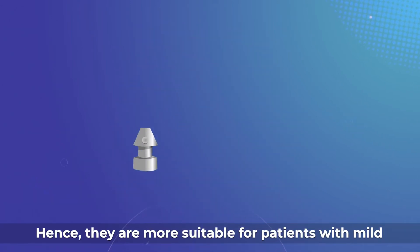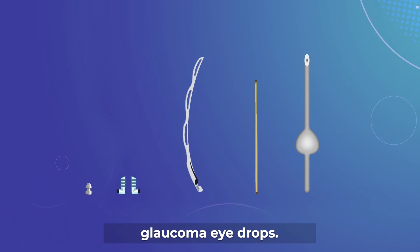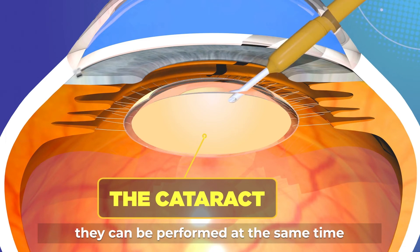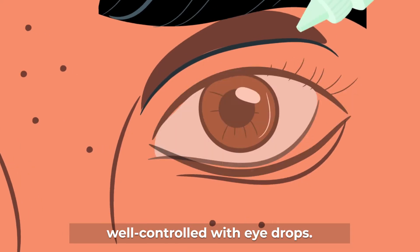Hence, MIGS procedures are more suitable for patients with mild to moderate glaucoma who require fewer glaucoma eye drops. Some of these MIGS procedures are so safe that they can be performed at the same time as cataract surgery, even though the glaucoma is well controlled with eye drops.